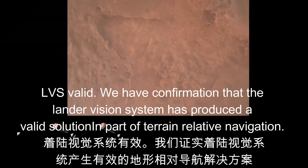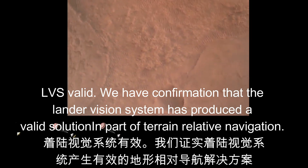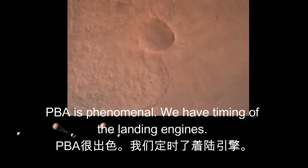OVS valid. We have confirmation that the lander vision system has produced a valid solution as part of terrain relative navigation. Priming. TBA is nominal. We have priming of the landing engines.